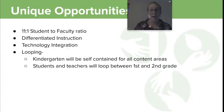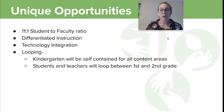ECS has an 11-to-1 student-to-faculty ratio. We offer differentiated instruction in all content areas, technology integration in every single classroom, and we loop.